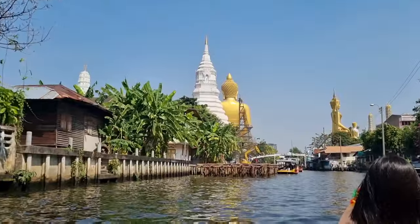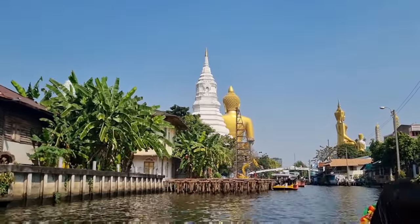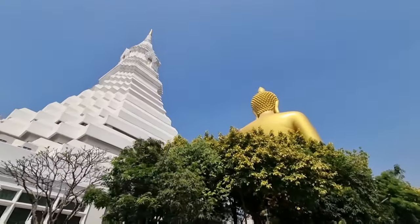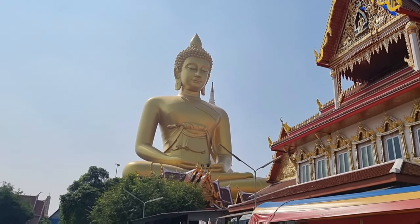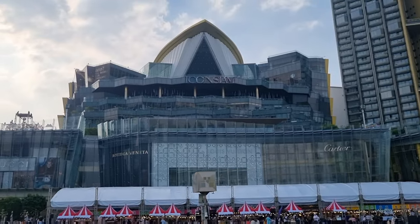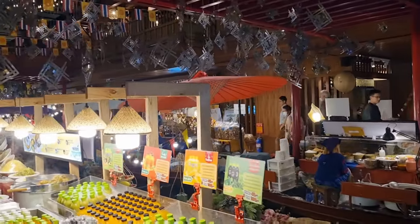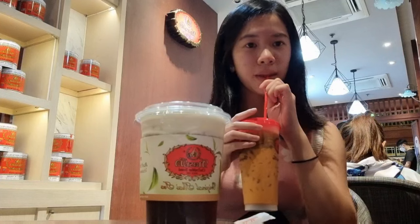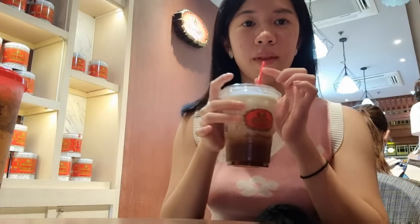Buddha at Wat Sai Flote Market, and now we are almost at the Buddha. We are now coming from the back — you can see the Buddha right there. If you guys are ever at Icon Siam, come to Cha Chuan Mui at the ground floor. The Ataah Miu Tea is one of the best I've ever tried. I also tried out their new menu — the Butterbeer Ulum Tea. It was surprisingly good.